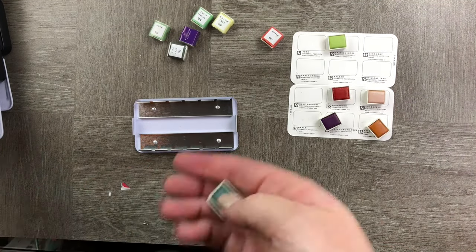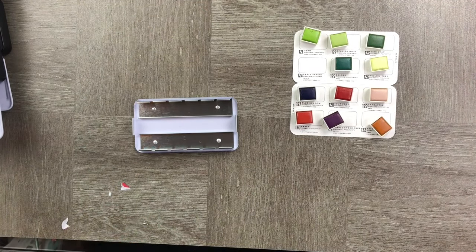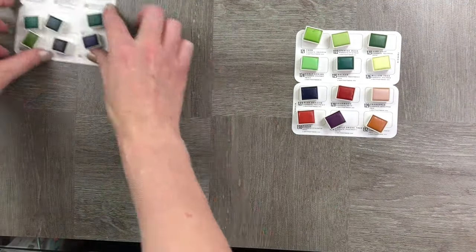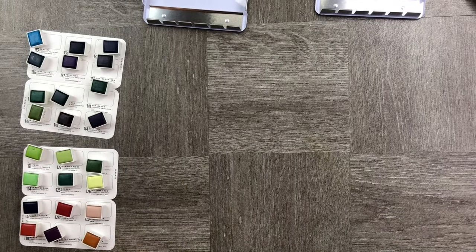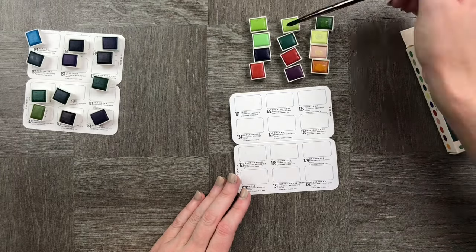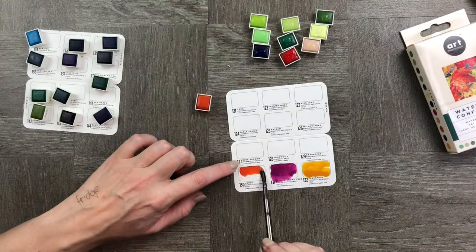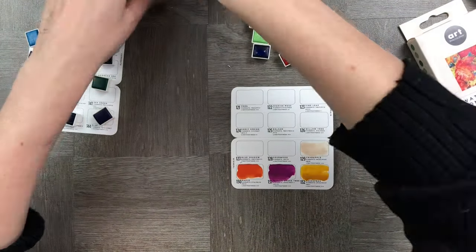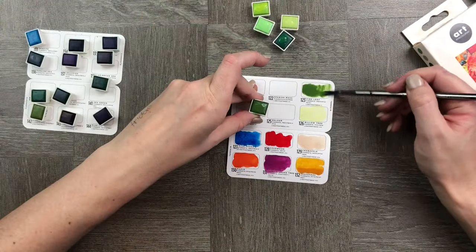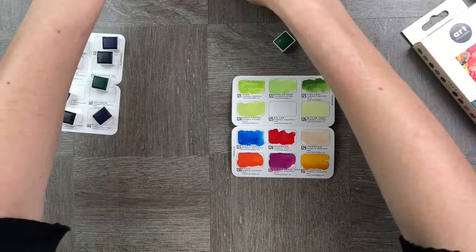Then we went into Terrain, which was super cute as well — names like Maple, Sassafras, Purple Smoke, Spanish Moss, Early Spring, Balsam, Willow Tree, and Crabapple. Going straight into swatching the colors together, they were really vibrant. I really loved how Purple Smoke came up — it was smoky and magical and gave me a boho vibe, so I'm looking forward to doing a boho spread with it.